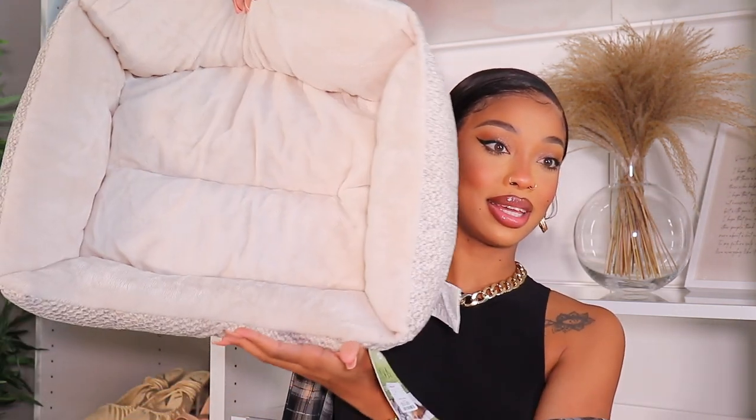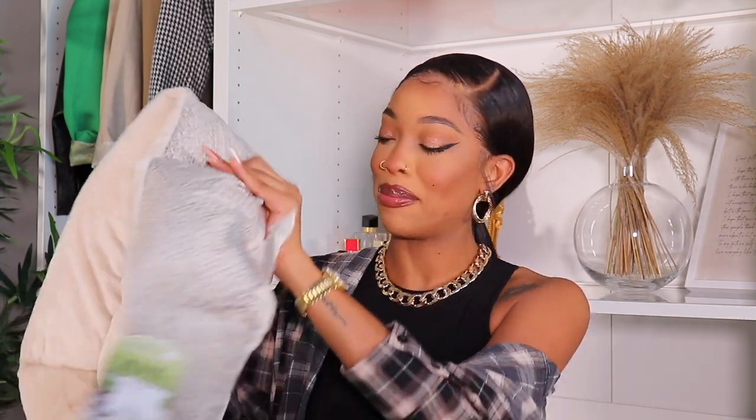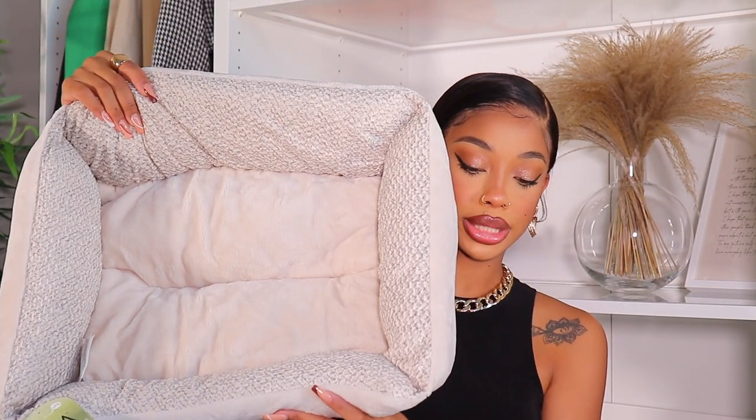I got him a bed! Everybody's telling me all he's gonna do is chew on it and pee on it, but leave him alone — this is his bed. It's so comfy and I love the aesthetic color. He's a red toy poodle so he already matches my vibe. It's reversible — if I don't want one side showing I can flip it. I really love his bed. It's from Home Goods.